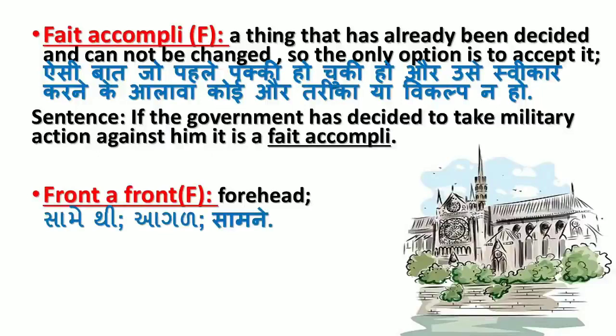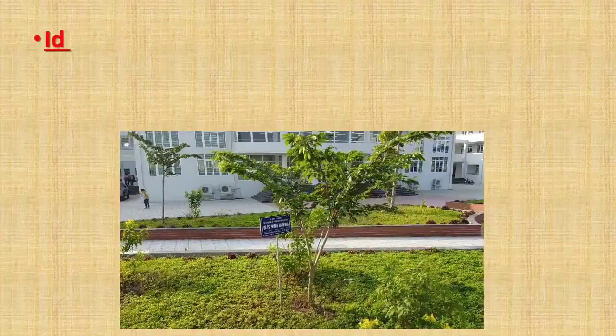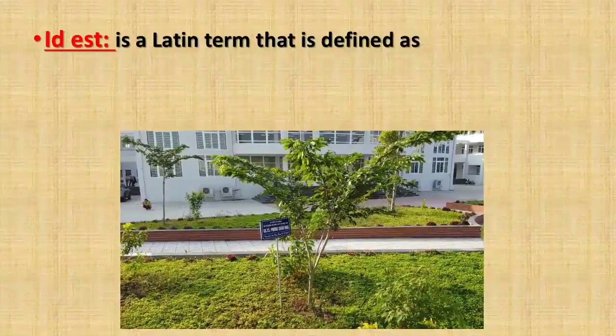The next word is 'front.' A 'front' is again a French word which means forehead or saamne. It can be used for clothing — how a person looks when one dresses up well from the front — or for the architecture of a building from the front, or in military or politics as one sees from the front, or the face of the military or politics.